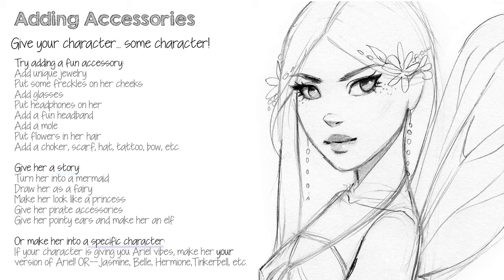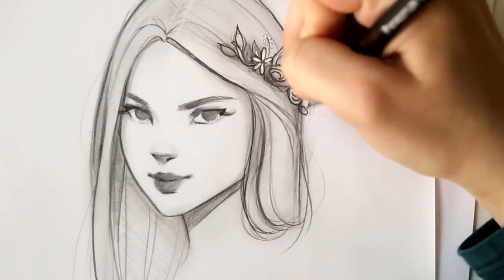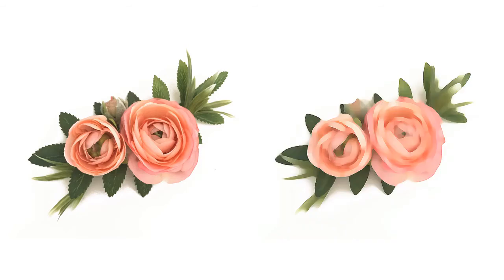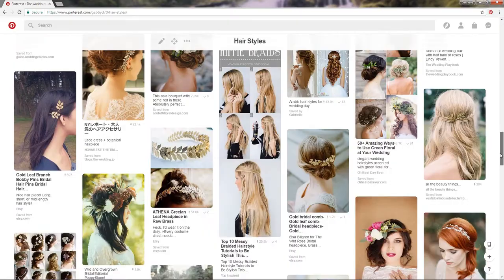Or you can make her into a character that already exists, just in your unique style. So if you're drawing along and she's reminding you of Ariel, go ahead and make her your version of Ariel. Have fun with this and let your imagination run wild. Experiment, and remember, breaking down complex shapes into simple shapes will help you draw it better, and photo references always help too.